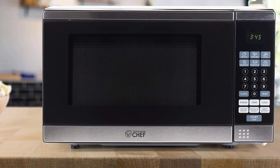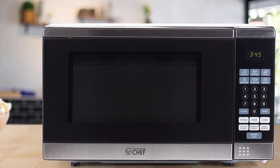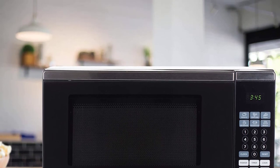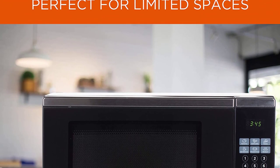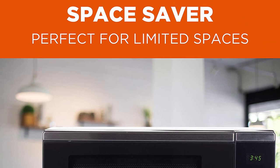With six one-touch quick cook menu buttons you can easily prepare popcorn, pizza, and beverages. Not only that, it has an option of defrost by weight or time which quickly and efficiently defrosts the food. This feature works by alternating between defrost and stand times which makes defrosting quick.